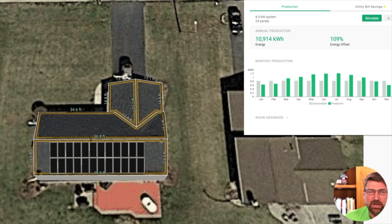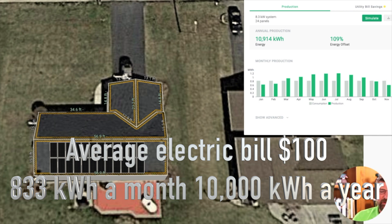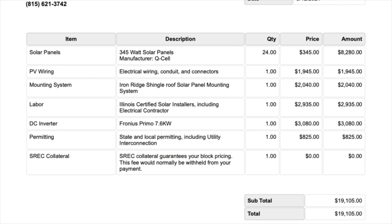This bill here is what we use for our example. This person's bill is about $100 a month, which is the 833 kilowatts. This is 24 panels on a shingle roof with no shade, so it's pretty easy for us to give you an idea of what it's going to cost and what your incentives are going to be. Here's the estimate for this particular system: it's $19,105.